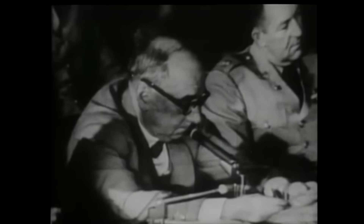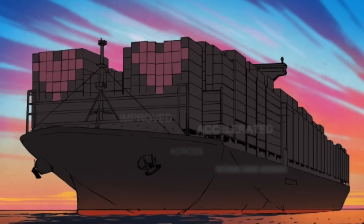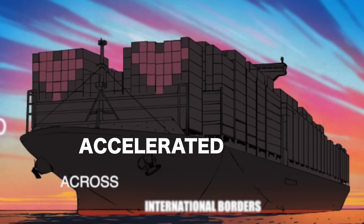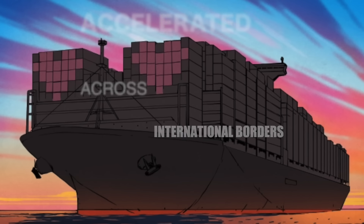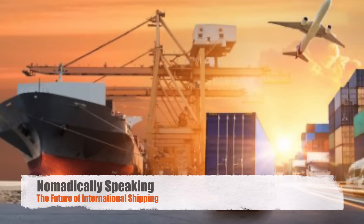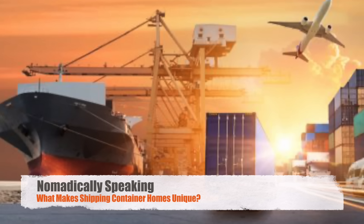The system introduced by McLean drastically reduced shipping costs, improved cargo security, and greatly accelerated the movement of goods between different modes of transportation and across international borders. Malcolm McLean's invention and the subsequent development of the intermodal shipping container system had a profound impact on global trade and transportation, shaping the modern logistics landscape and facilitating the expansion of international commerce.